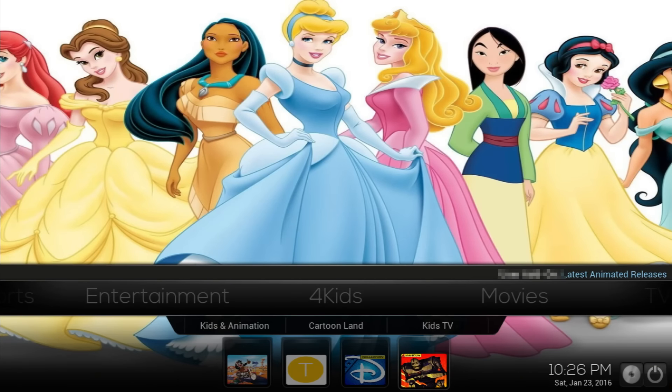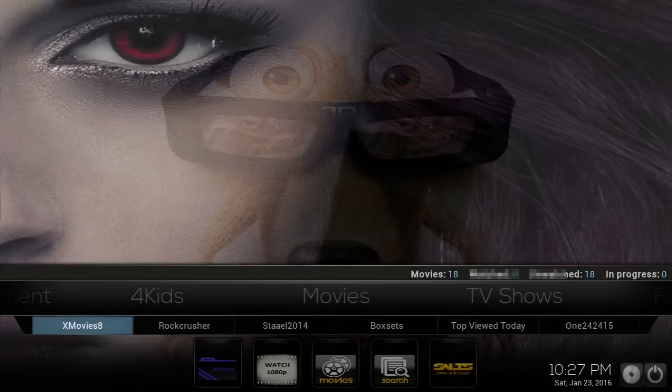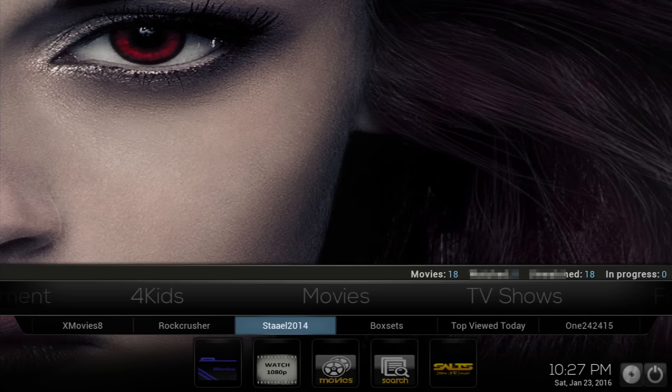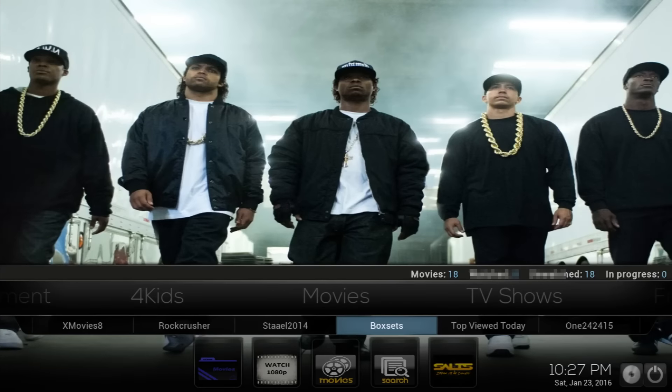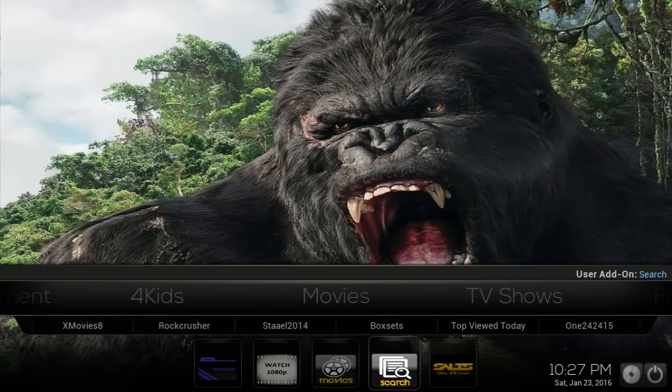You have the Disney Collection for all the Disney content and then the latest animated releases for movies. If you keep going to the movies section, you have a couple of add-ons here that are really top-of-the-line for movie streaming: X Movies 8, Rock Crusher, STAEL 2014 box sets. You can look at different sections, top viewed today, 1080p movies, and a search option at the bottom.